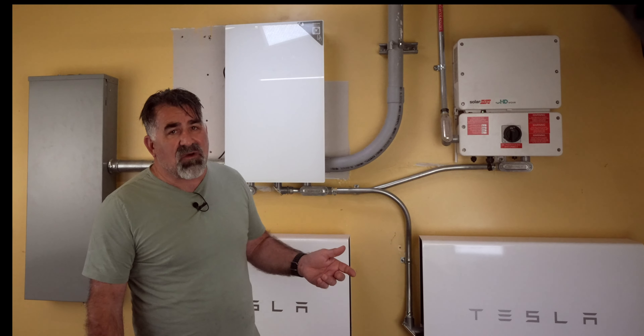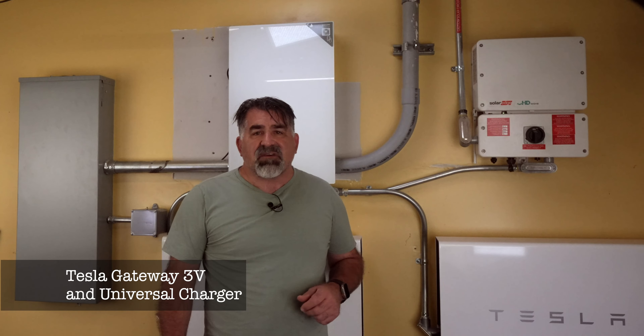For six months of back and forth finger pointing, and finally a botched install that left my solar and batteries useless. The electrical contractor hired through Qmerit installed a Tesla Gateway 3V and a universal charger. Tesla provides the equipment to the electrical contractor and then they're supposed to install it.